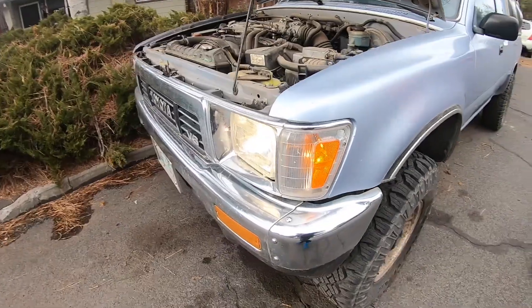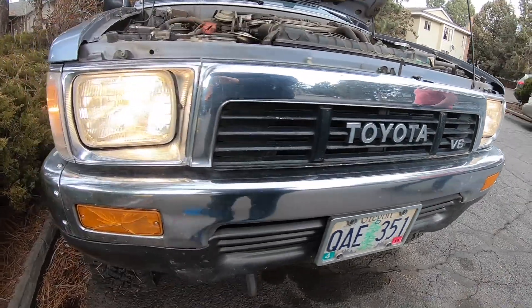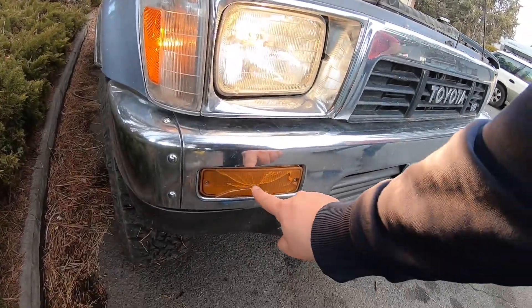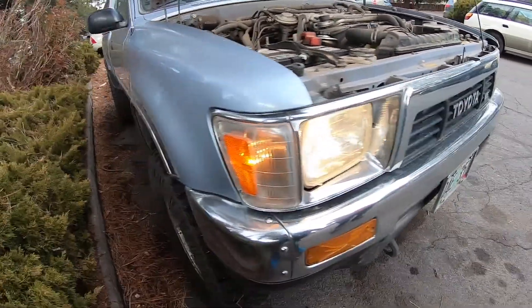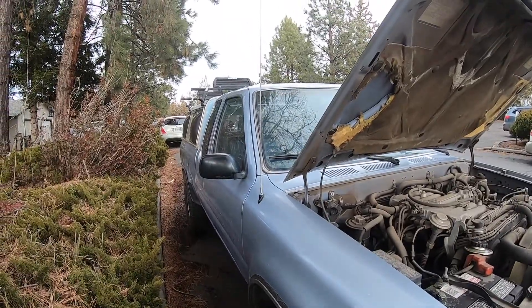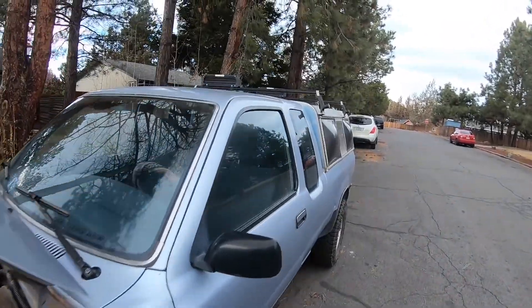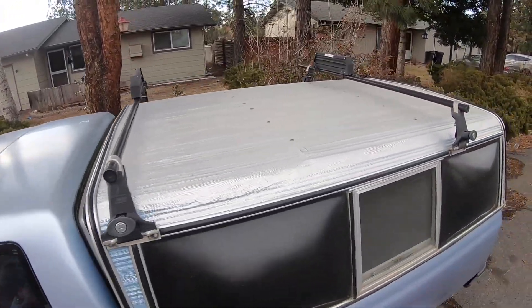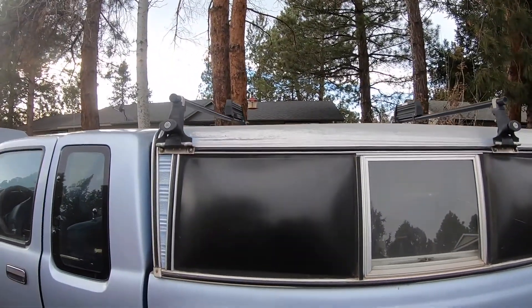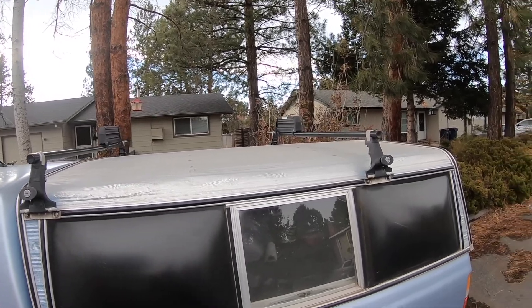Let me show you what the headlights look like. Probably fixed that for pretty cheap — refreshes the whole front end when you do those little things. And it's got a rack up top that I didn't really notice. I would just use the bars as extra tie-downs if I needed to put stuff up there.